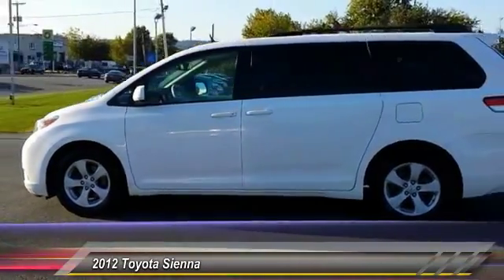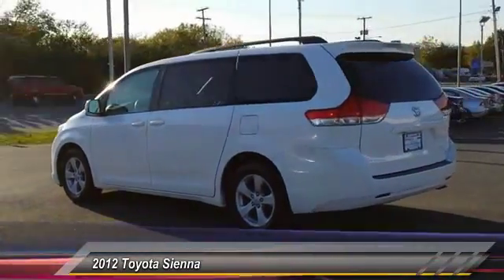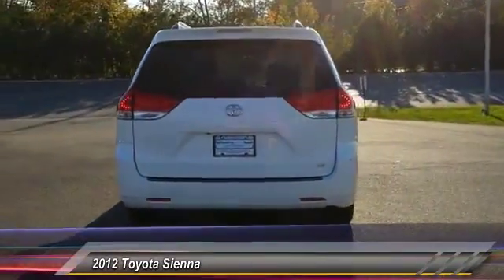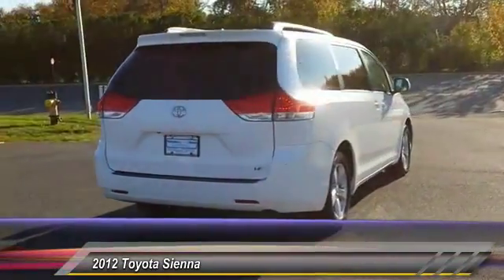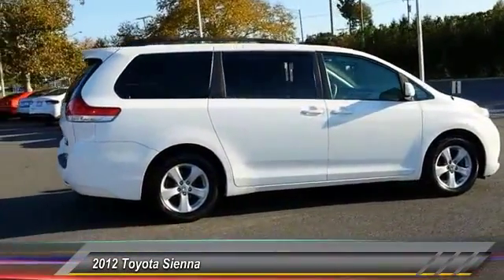Add a refined and fuel-efficient V6 engine, a smooth ride, and upscale interior accommodations to the mix, and it's easy to see that Sienna is built with the whole family in mind and is priced below $20,000. This vehicle has less than 90,000 miles.